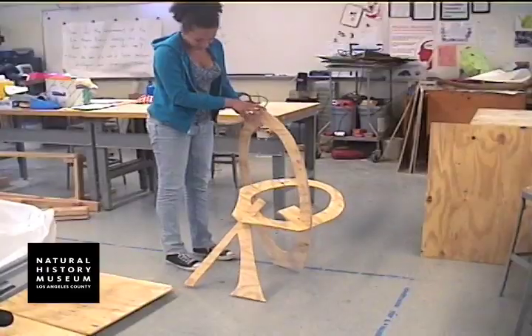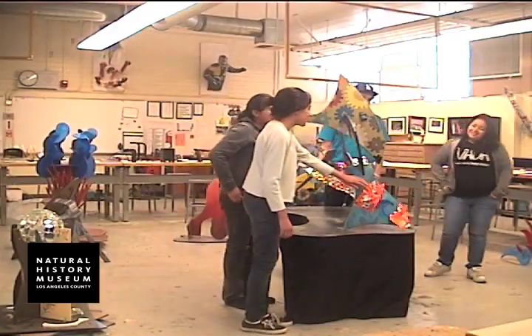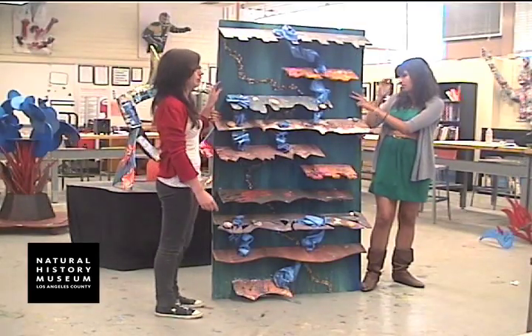I think the students felt more accountable for the work because we had staff members from the Natural History Museum come to see their projects, and the students had to explain what their project was about and some of the process they went through, and that just raised the expectation for the students.